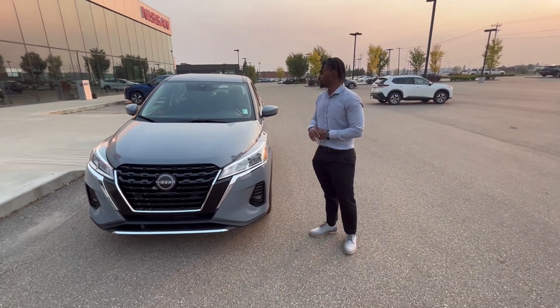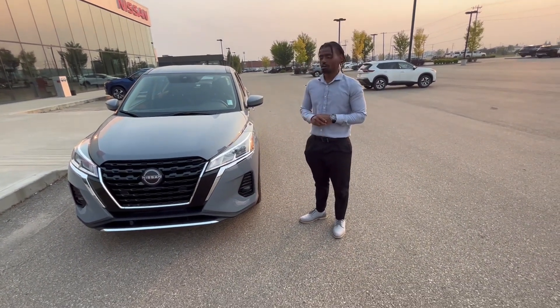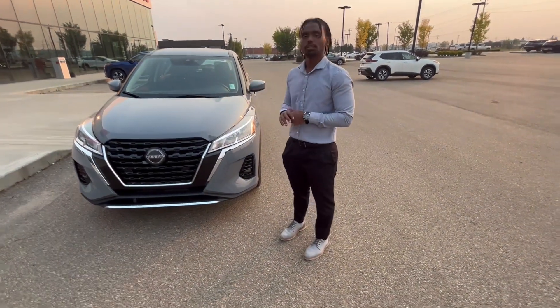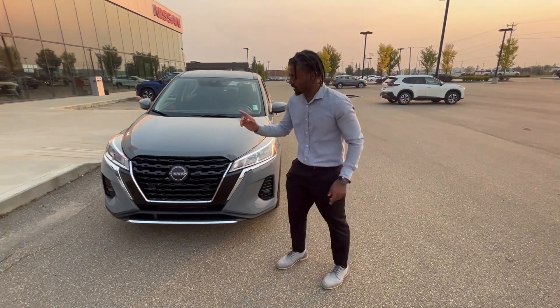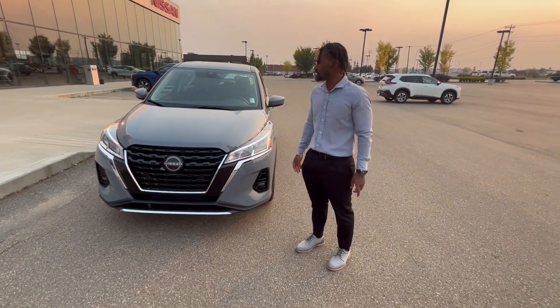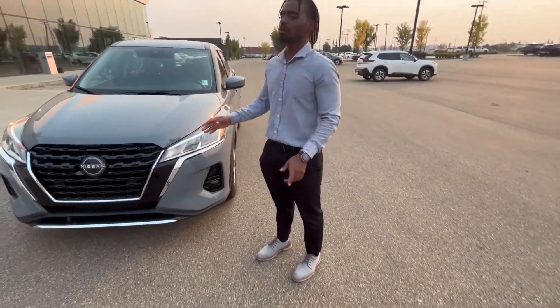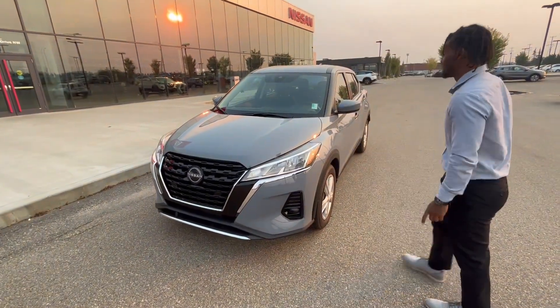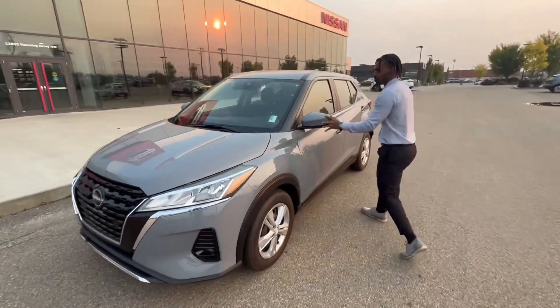This one right here is a brand new 2023 Nissan Kicks S — entry-level, but it still has tons of features. It already has a block heater installed and also has Nissan Safety Shield, which helps with lane departure detection as well as forward collision. You also have LED headlights as well as a breakaway mirror.